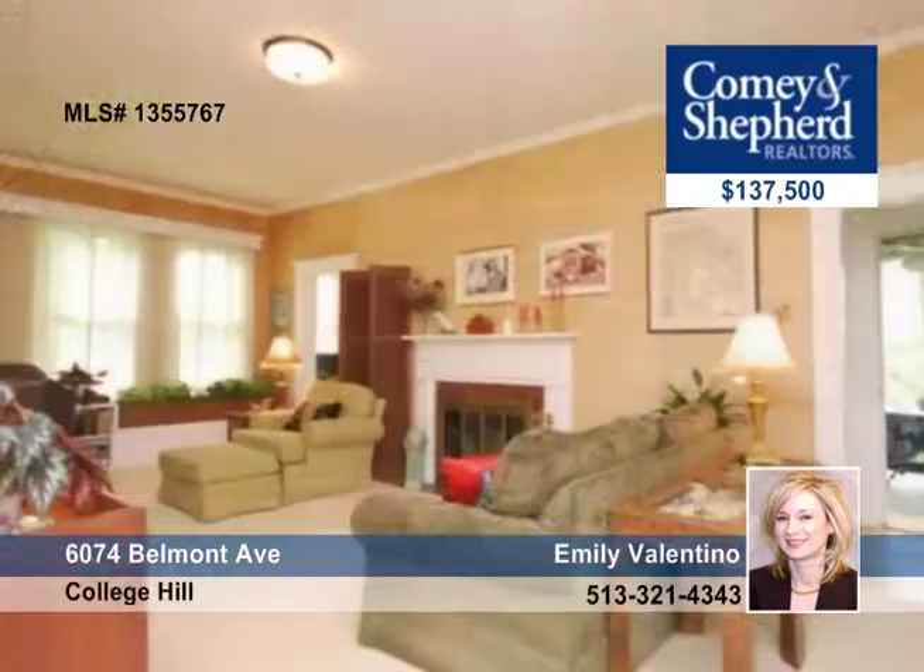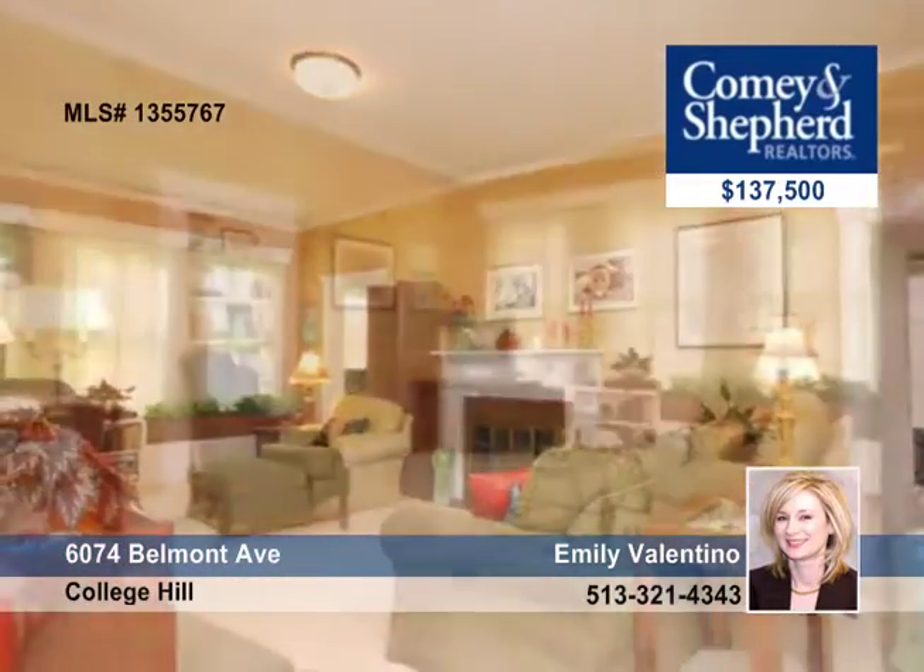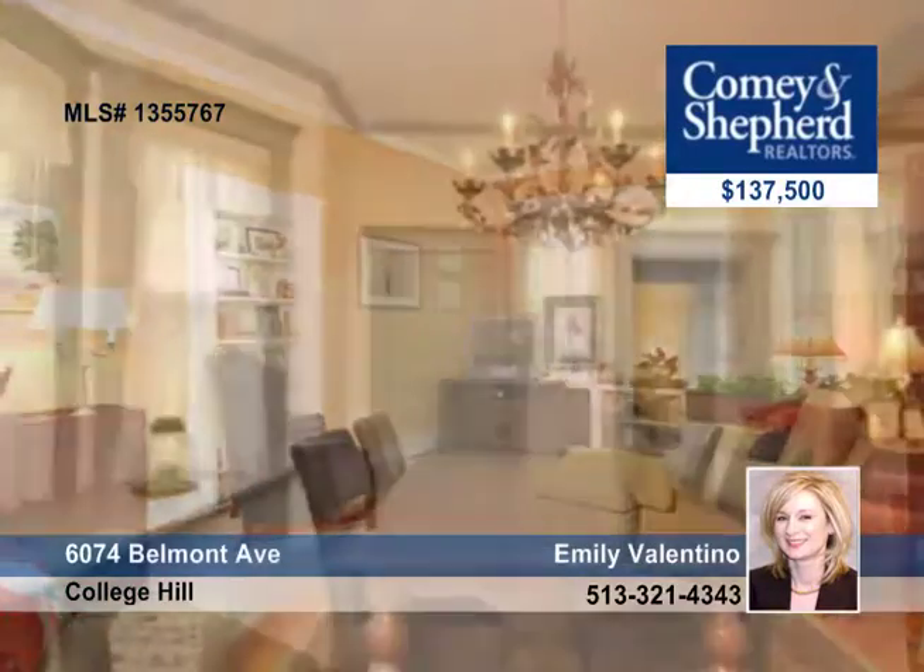Your country home in the city. Take a look at this historic three-bedroom, two-bath ranch on a beautifully landscaped, nearly half-acre lot.